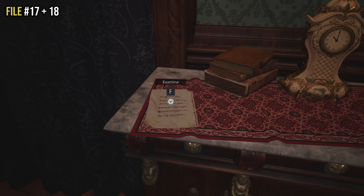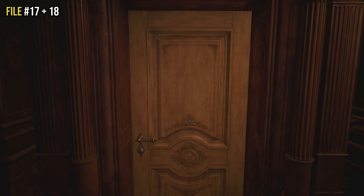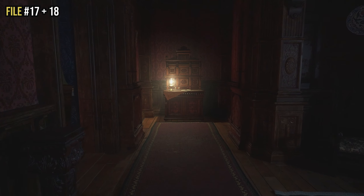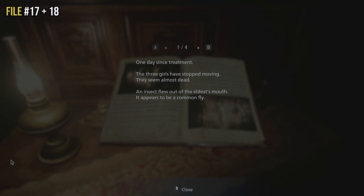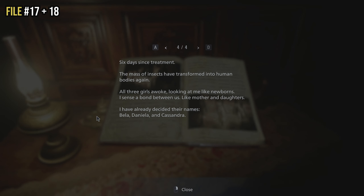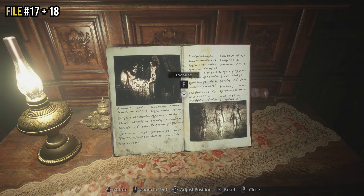Directly to the left of that small cabinet is a wooden door. Go through it and at the end of the corridor you'll see a lamp and a small bookcase-like object — on top is file eighteen. You need to examine it, then spin it around until you see a button that says 'examine.' It's important to examine it further after inspecting — if you just inspect and put it down without examining further, the file won't register and your achievement will not pop.